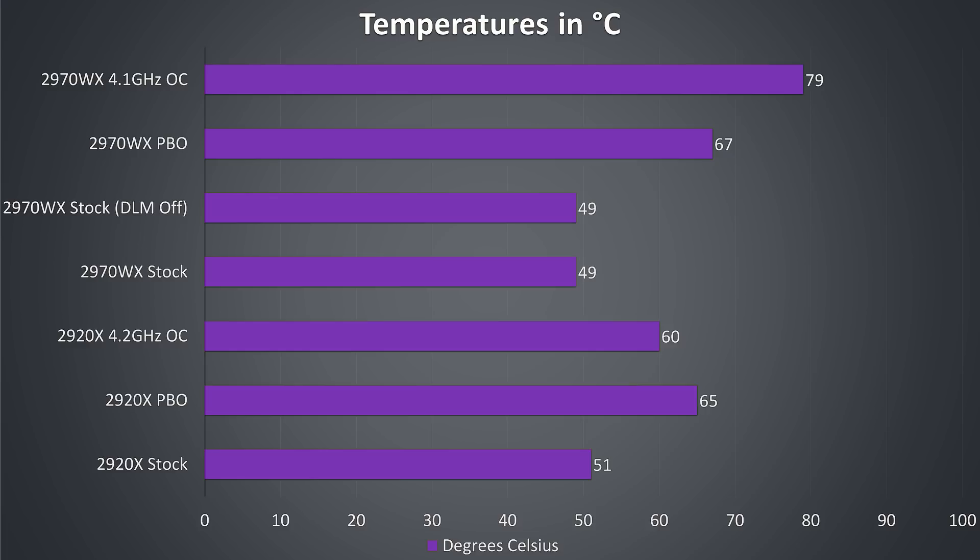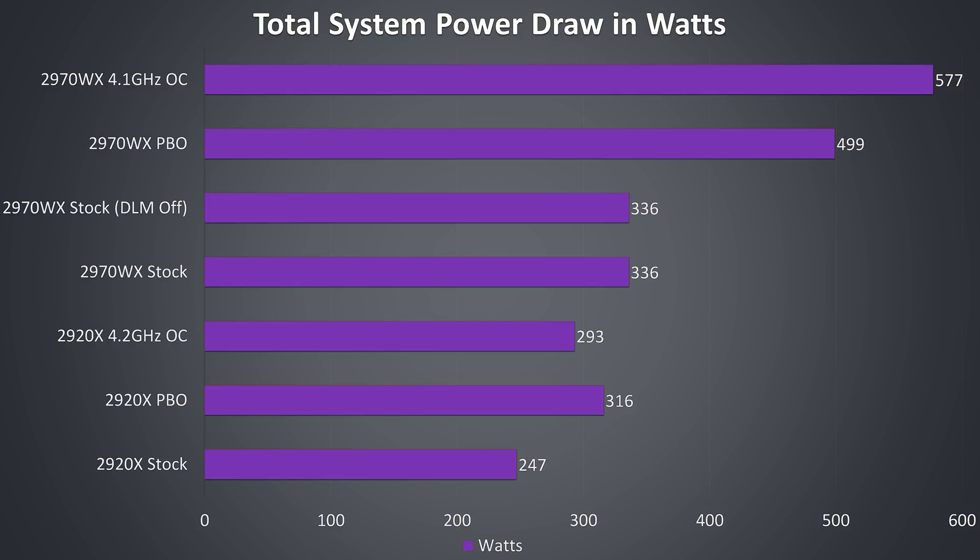For temperatures, testing was done with the Enermax Liqtech 240 AIO, designed for the TR4 socket, at an ambient temperature of 22°C, with both CPUs running the Blender Classroom benchmark as a realistic worst-case load. At stock both the 2920X and 2970WX performed similarly in terms of temperatures, which is interesting given the double core count. Once we start overclocking or using PBO things get warm, especially on the 2970WX. Total system power draw was also similar between the two at stock, though the 2970WX rises rapidly when PBO or overclocking is applied.